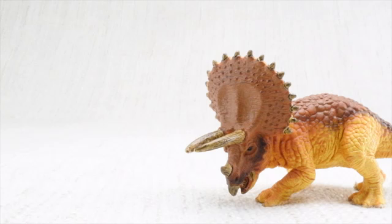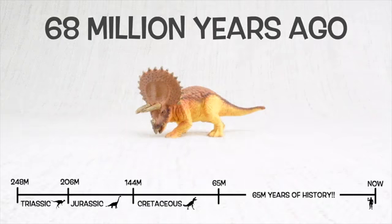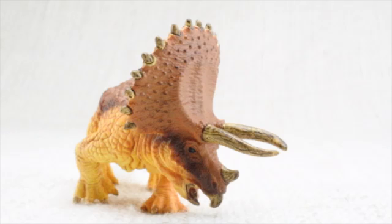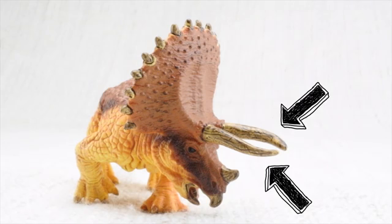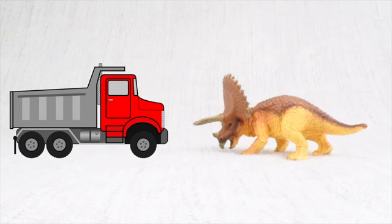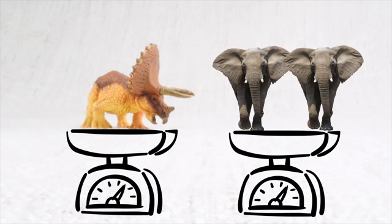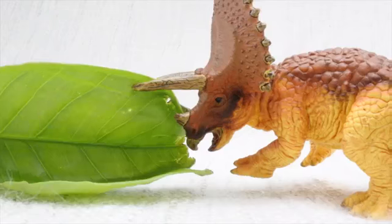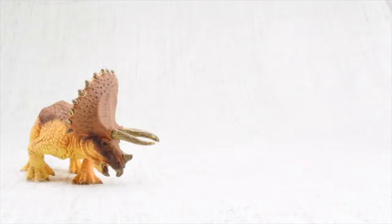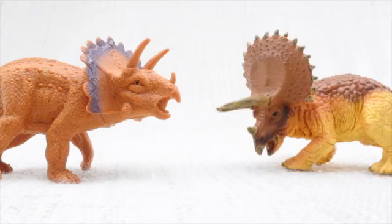So what have we learned? Triceratops was found in North America. It lived 68 million years ago in the Cretaceous period. Triceratops means three-horned face. It had two huge horns and one like a fingernail. It was as big as a truck, weighed as much as two elephants, had a very big head, ate lots of veggies using rocks in its belly instead of teeth, and used its horns and frill to defend itself and attract other Triceratops.